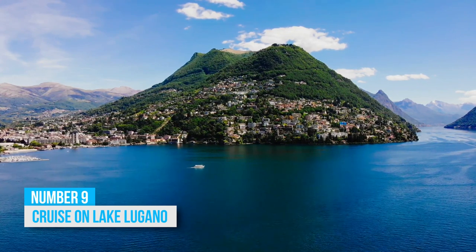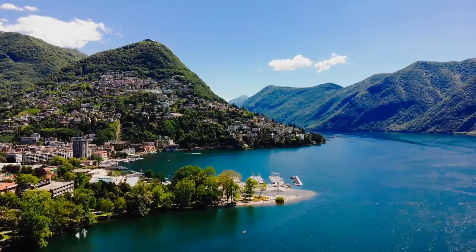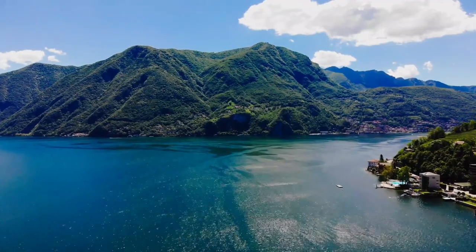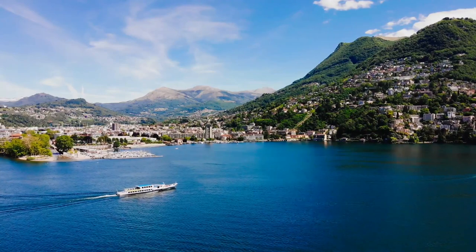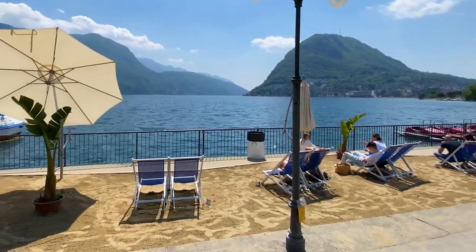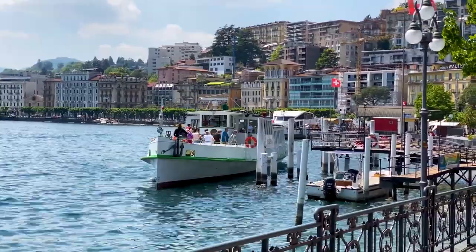9. Cruise on Lake Lugano. Cruising on Lake Lugano is an experience that you'll love as a part of your Swiss vacation. This shimmering blue water body is well known for its range of engaging water activities and entrancing mountain excursions, earning a thumbs up from global visitors. Put your worries aside while sunbathing under swaying palm trees, or get your heart pumping with exhilarating water sports like jet skiing and paddle boarding.